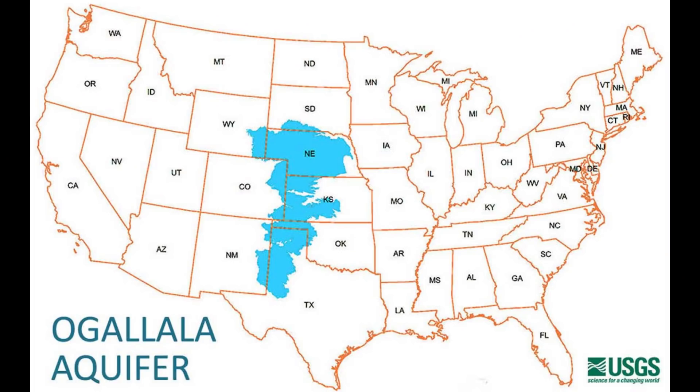This map shows the Ogallala Aquifer, which is the largest aquifer in the U.S., and it lies underneath portions of eight states. The largest part of the aquifer is located in the northern end, mostly in Nebraska. And if you're familiar with this part of the state, it's known as the Nebraska Sandhills.